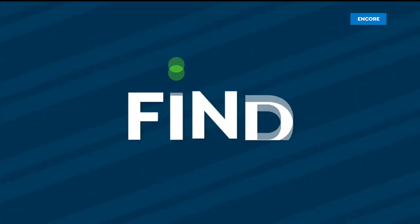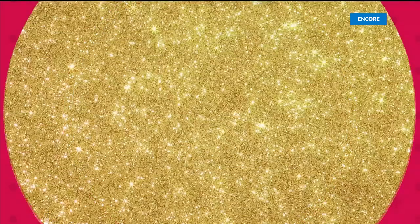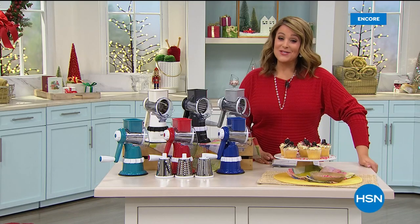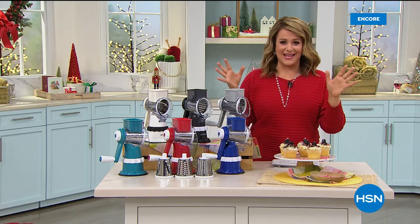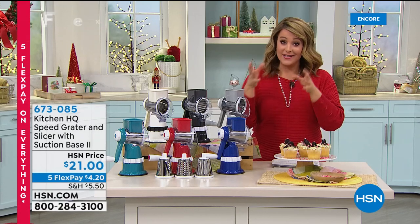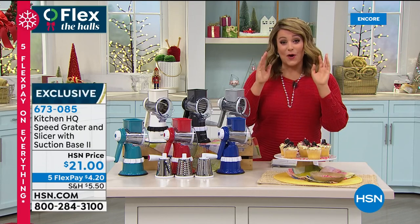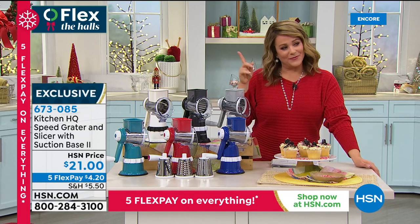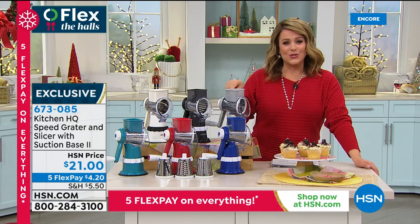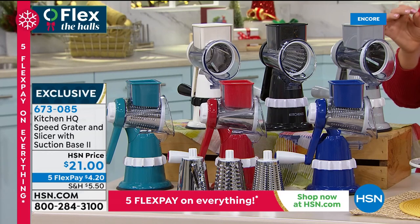We're going to help you find your merry here at HSN. It is our Flex the Halls flex pay event — everything you see on air and on HSN.com is on five flex pay through Thanksgiving. We've got gifts of all sizes and for everybody. If you're looking for something for the foodie on your list, take a look at the ultimate kitchen tool — a $21 gift that's going to be your sous chef in the kitchen.